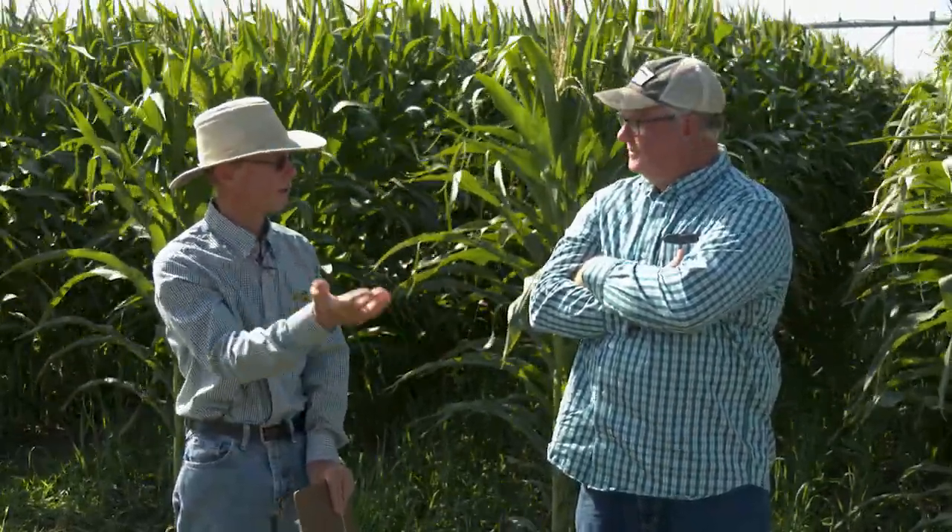We kind of grew up together. We did grow up together. Went to high school, went to college, and then eventually Joe got me into conservation work, which is a long story. But to get to the point, the subject today is 60-inch corn, or more specifically, wide row corn.